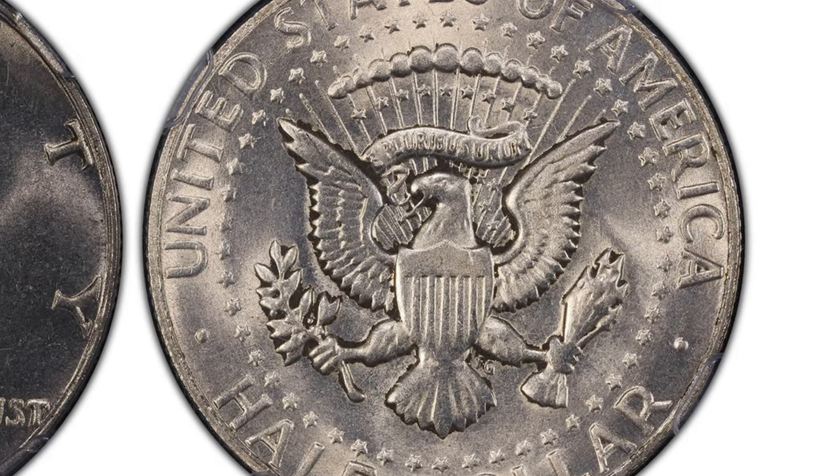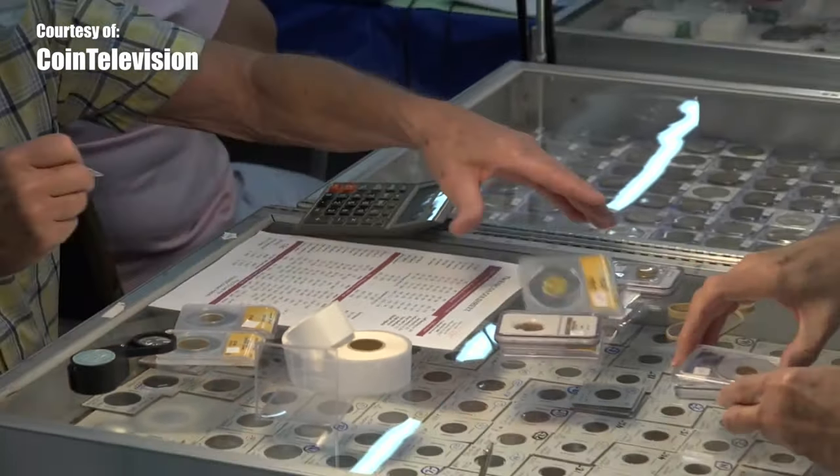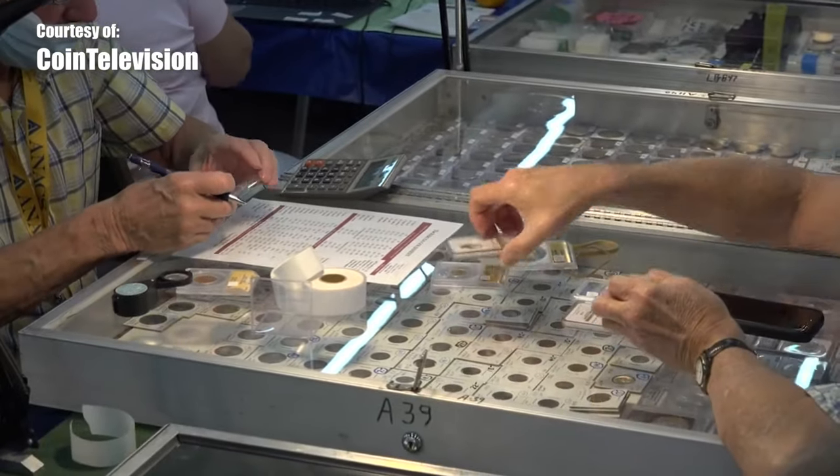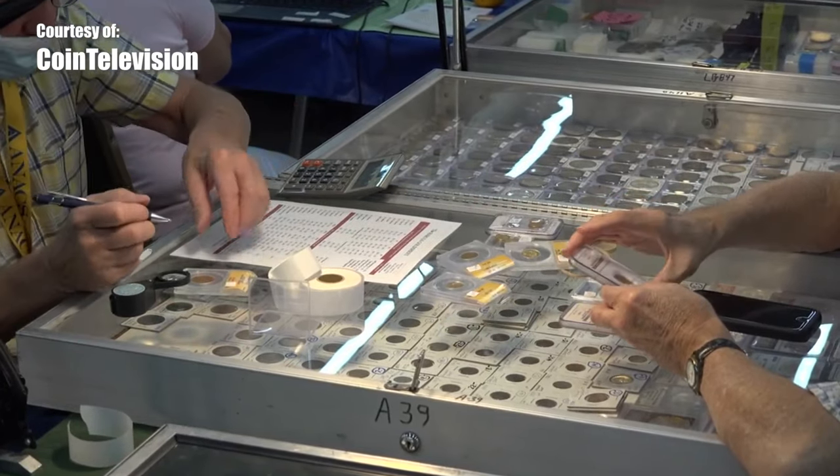While both coins were graded MS65/MS63 by the outfit that placed these coins into their holders, they are indeed counterfeit pieces. The real danger in such pieces isn't to fool a seasoned numismatist or professional hobby-related service, but to fool a novice or dealer who is not paying attention.